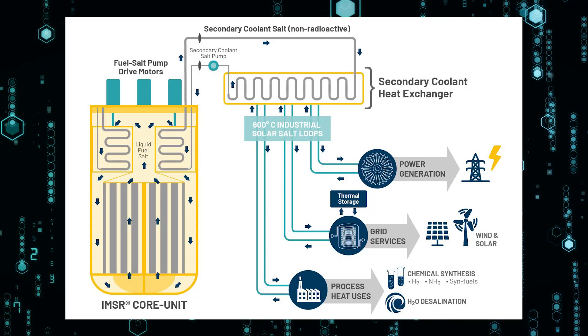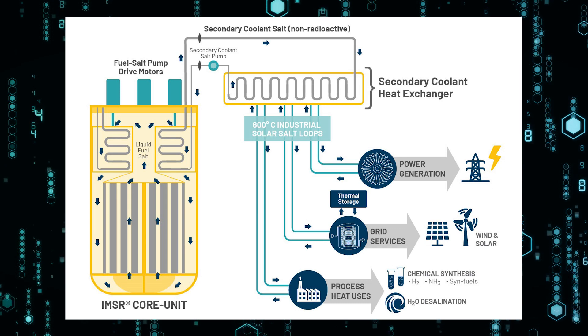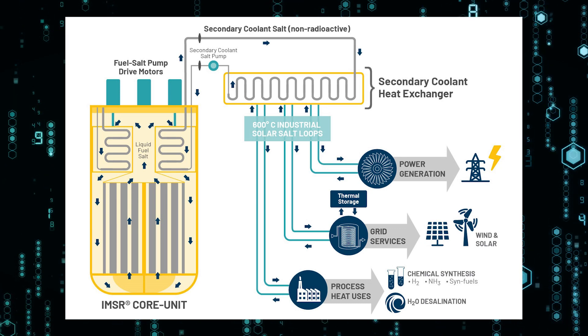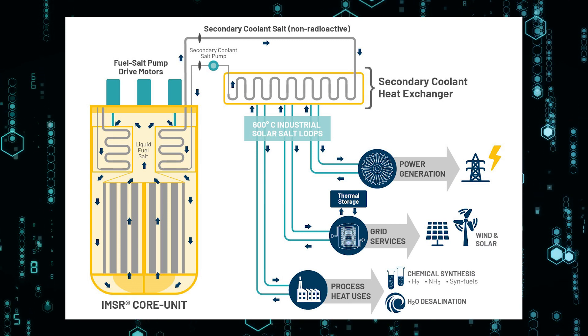Based on the denatured MSR design from the Oak Ridge days, this would be a single fluid burner. The term Integral Molten Salt Reactor comes from the fact that the reactor and major components are housed in a single integrated core. Everything from the moderator, the pumps, and the primary heat exchangers are contained in this single module.